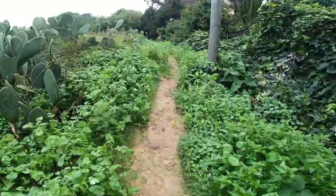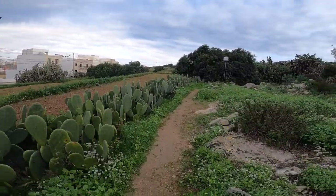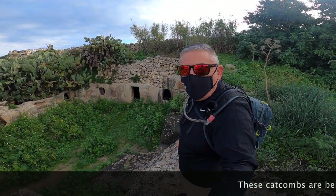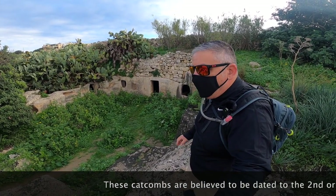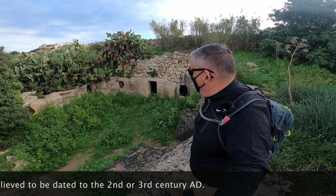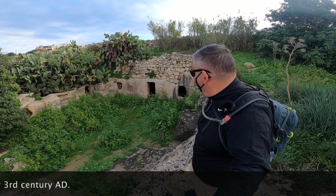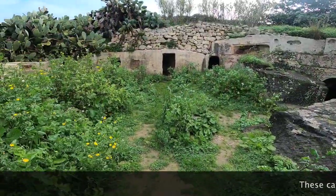From the sign to the catacombs you only have to walk around 100 meters maximum. From the limited information I can find online, these catacombs were built around 1500 years ago, so they have some archaeological importance to Malta.